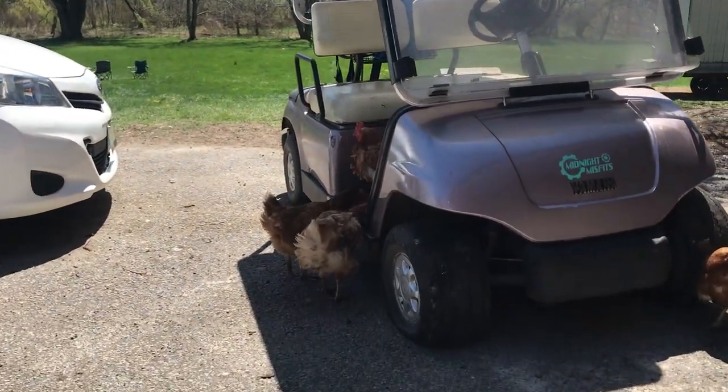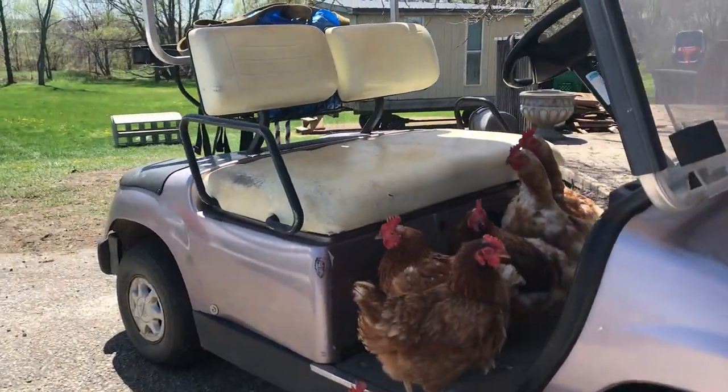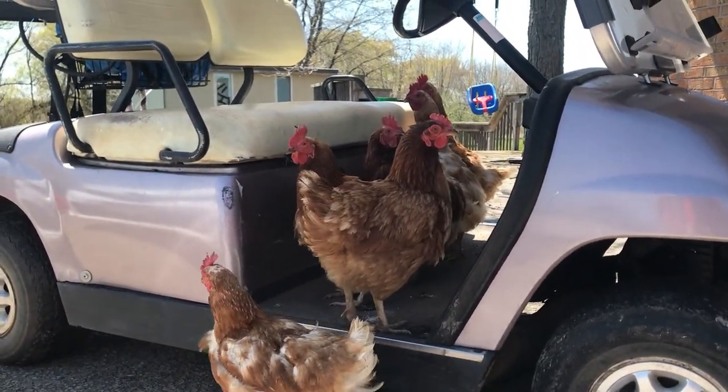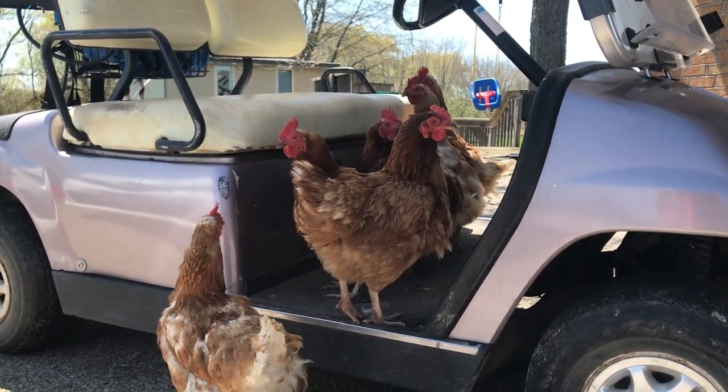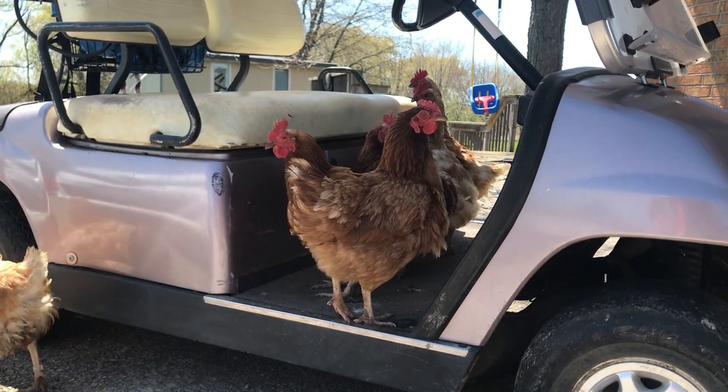Hi girls. So you girls know that this is what moves your chicken house, right? Are you trying to say that you want your chicken house moved again? Thank you so much for the eggs.